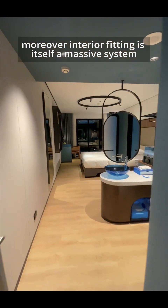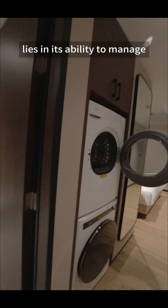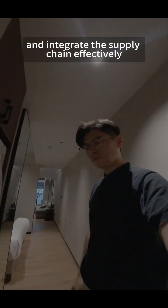Moreover, interior fitting is itself a massive system. The soft power of a modular construction company lies in its ability to manage the interior fitting system's customer service and integrate the supply chain effectively.